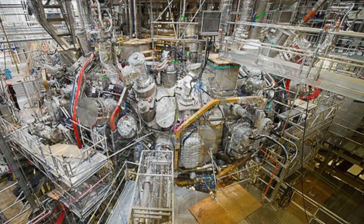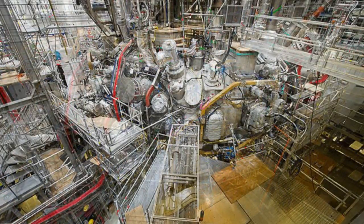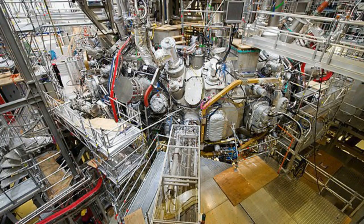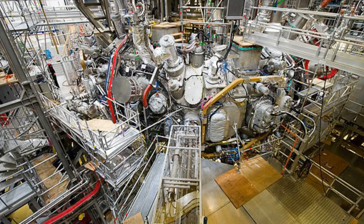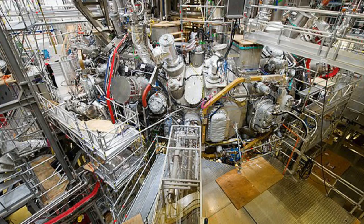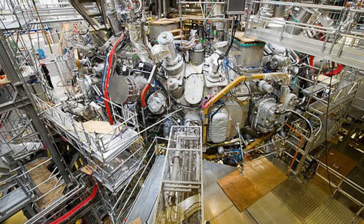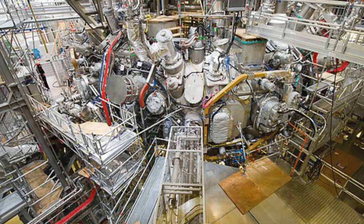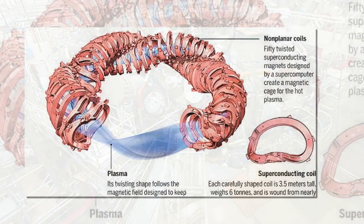Over the coming years, W7X, which is not designed to produce any energy itself, will continue to test the extreme conditions nuclear fusion devices will be subjected to. The device was first fired up in December last year using helium, which is easier to heat than hydrogen. The researchers showed that the carefully tailored topology of nested magnetic surfaces needed for good confinement is realized, and that the measured deviations are smaller than one part in 100,000.